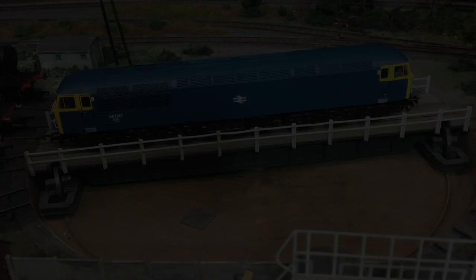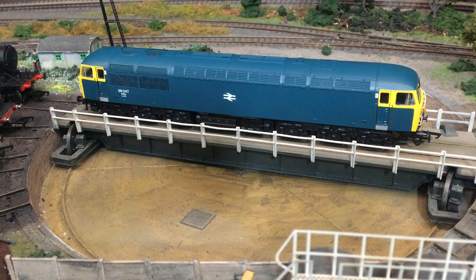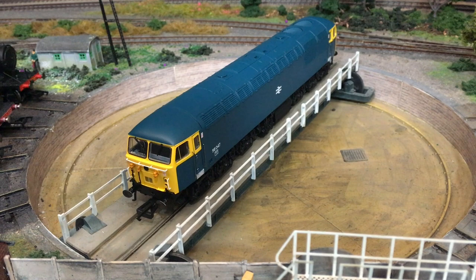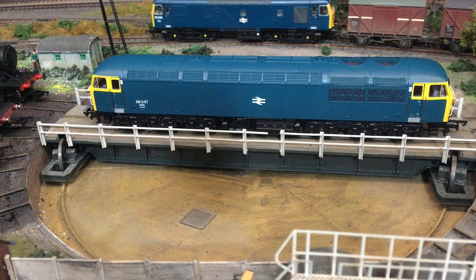Running on the DCC Concepts rolling road on my DC test track, the model was a little bit hesitant at first, but once running I was able to leave it for around an hour in each direction. There was a slight tight spot on the motor that did ease with time and running in. I'm going to put that down to a one-off; it's not insurmountable and not something I would expect you'd find on your model.